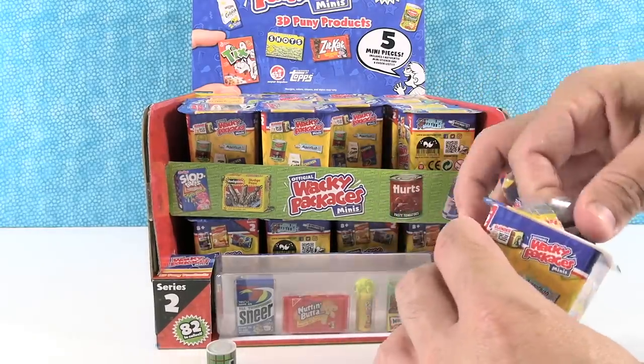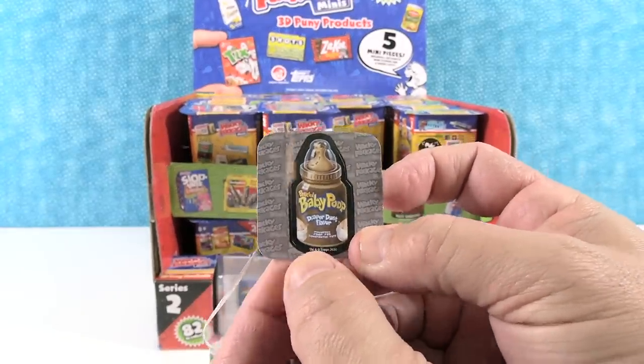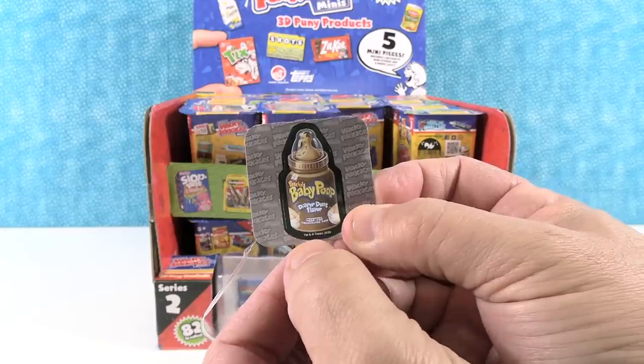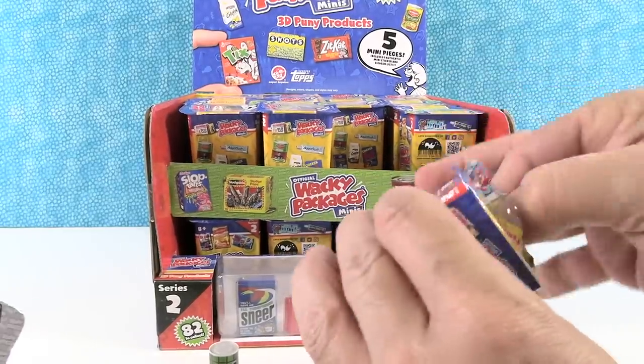Here's our sticker — oh gross! Bottled Baby Poop, which is so much worse than baby bottle pop. Diaper dust flavor. Oh gross. That's terrible. Do you know how many baby bottle pops our kids ate in their lifetime? They ate a lot of those.